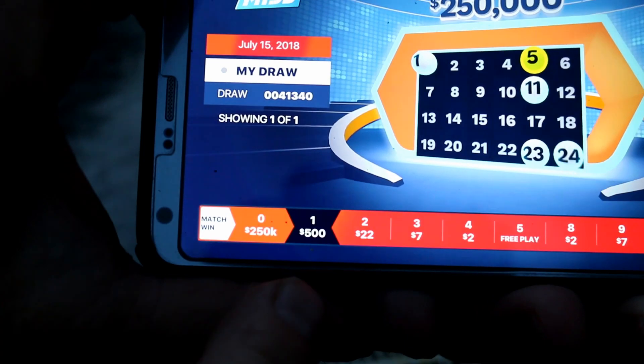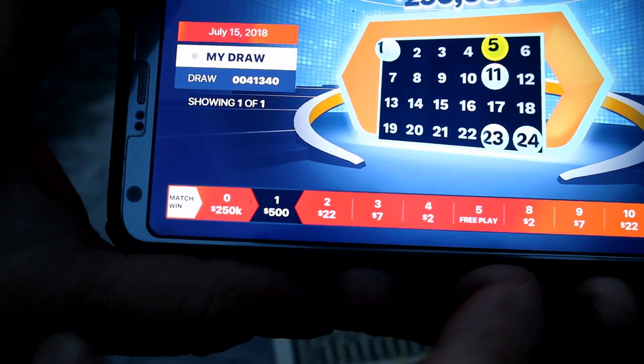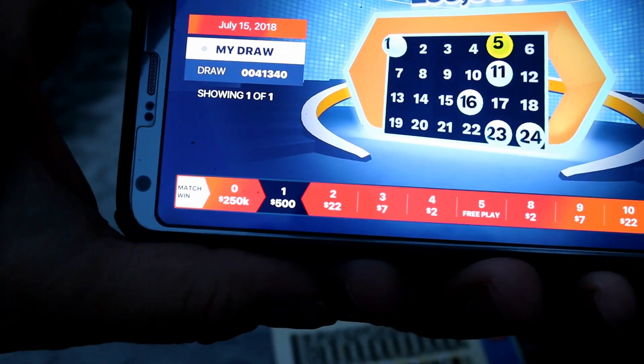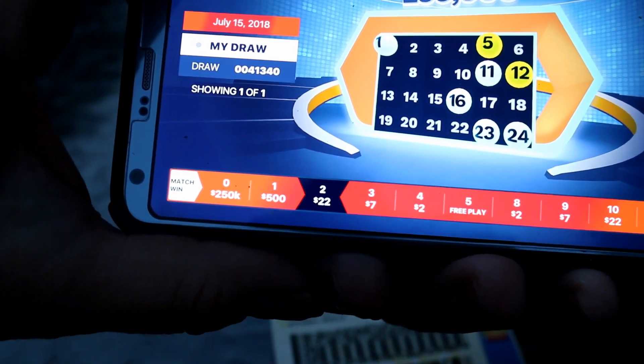So far we got one number — we could win five hundred dollars for that one. Yeah and then as it goes on it'll show you what you win. So far we won five hundred dollars. And it's 12 numbers that they choose. Okay so now we're down to 22 bucks.